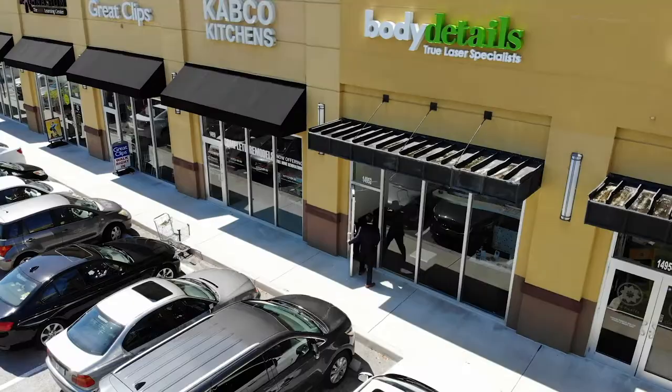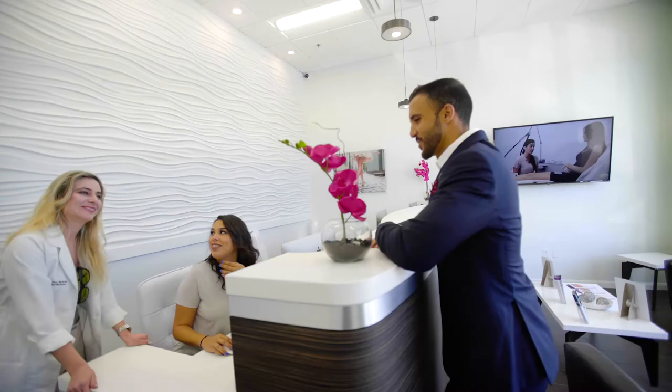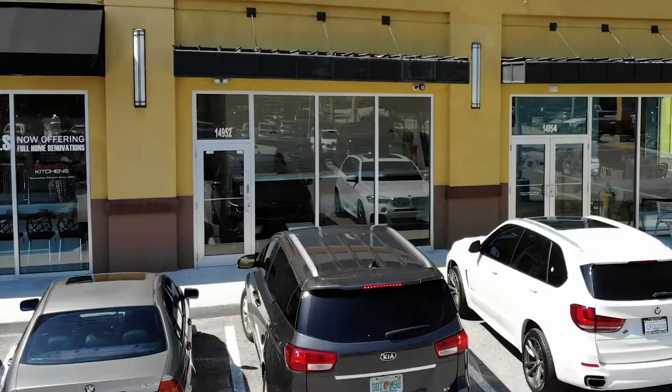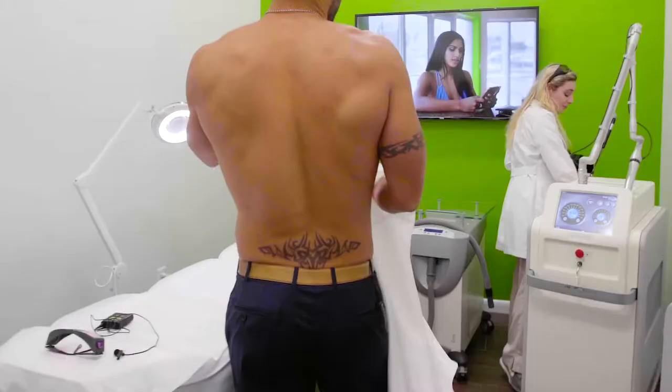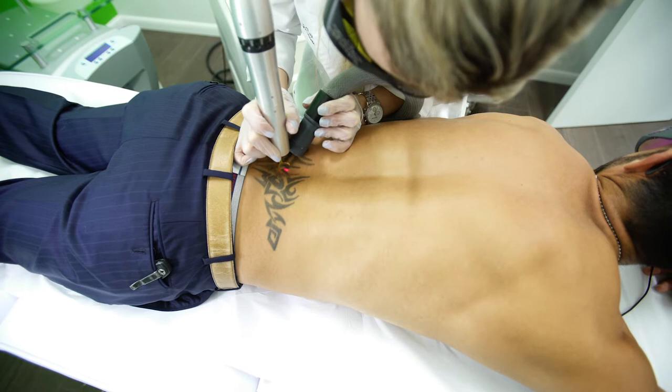I'm here for my second tattoo removal treatment, so let's check it out. I'm ready to get my tattoo removed — let's do it. For those of you who don't know, I should probably have gotten this tattoo removed a long time ago, but I'm very busy and rarely make the time. It's like if you live by the beach, you never go to the beach — similar circumstance. But I'm here, I'm ready, trying to get this tramp stamp off my back.